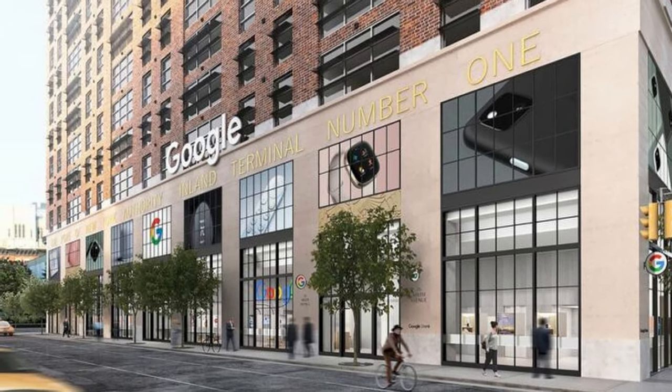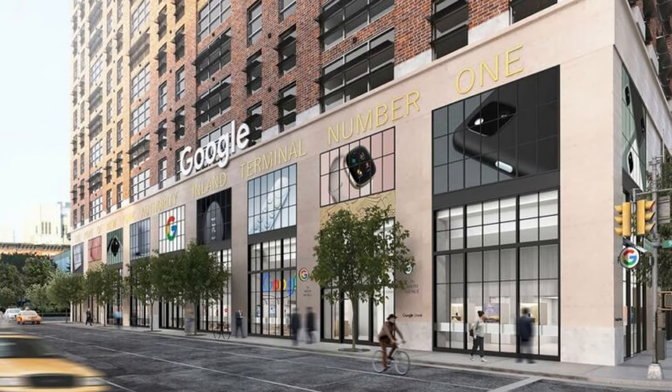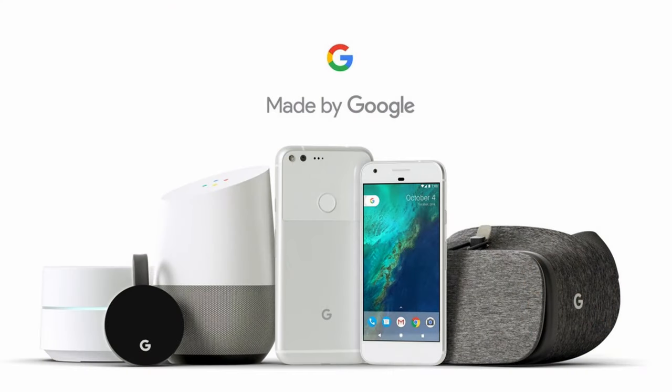As for something a little bit more concrete, Google has announced their first permanent retail store. You can imagine this to be similar to how an Apple store works, but with Google products. Pixel phones, Nest, and other Google goodies will be on display and for sale. It even has a section dedicated to tech support with a workshop and repair station.